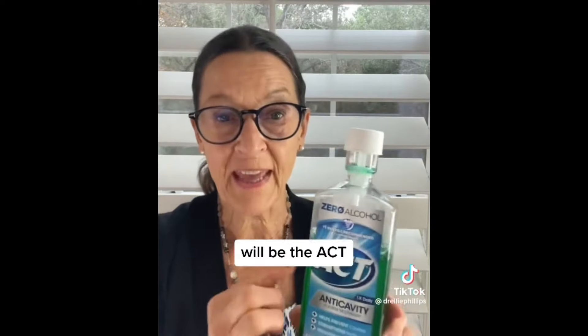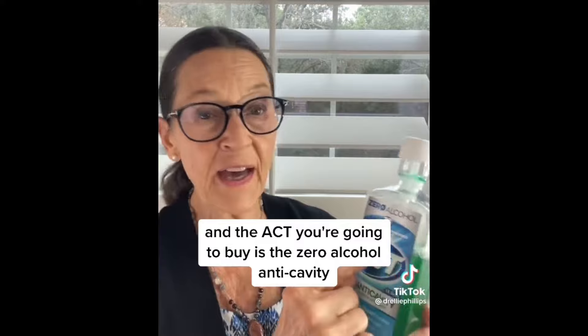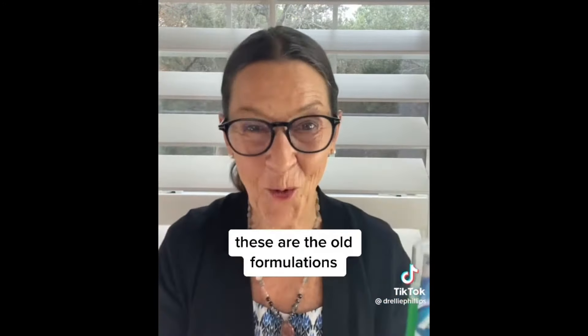And finally at Walmart, your other item will be ACT. So it's the toothbrush, the toothpaste, the Listerine, and the ACT. The ACT you're going to buy is the Zero Alcohol Anti-Cavity. Nothing fancy — these are the old formulations.